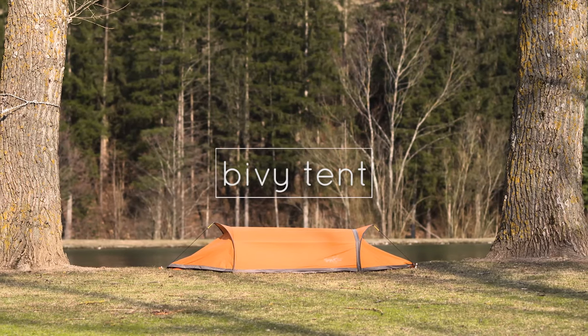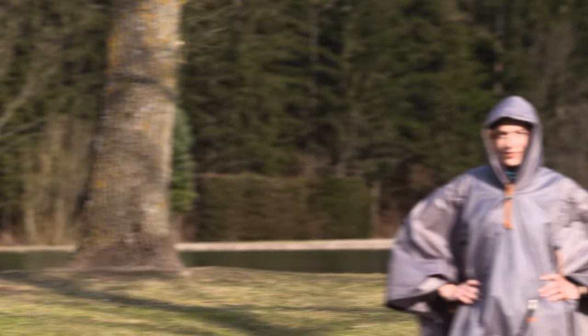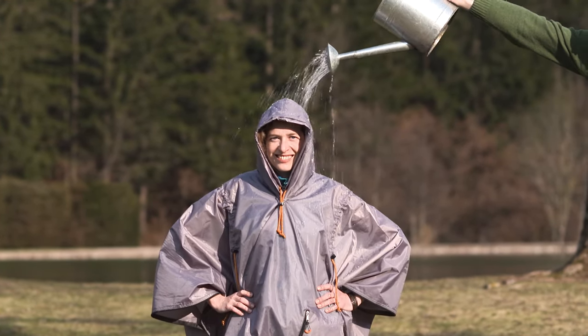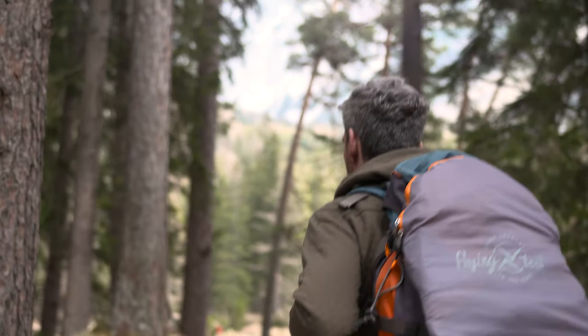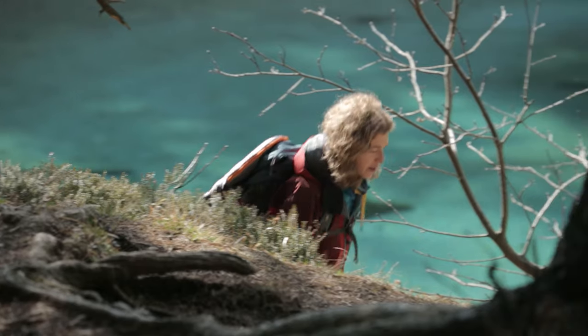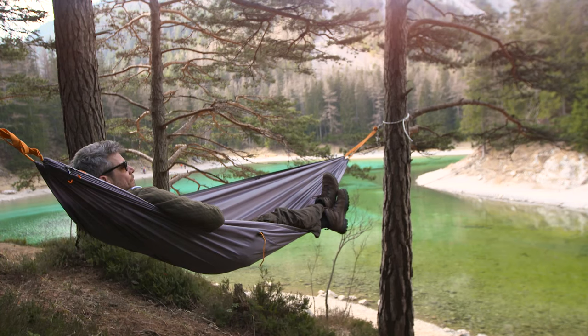You can also set it up on the ground as a tent, or, in case you really decide to walk on in the rain, you can easily convert the hammock into a fancy rain poncho. With this gear on your backpack, there are simply no more excuses for not enjoying the outdoors.